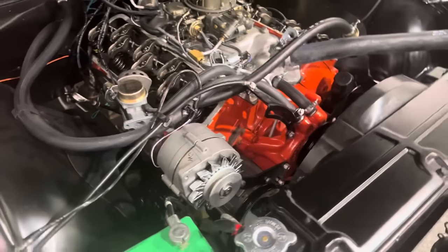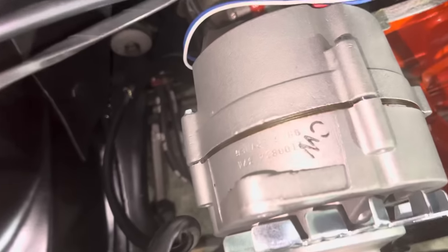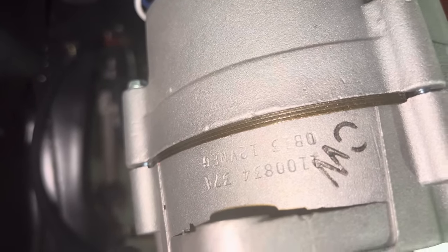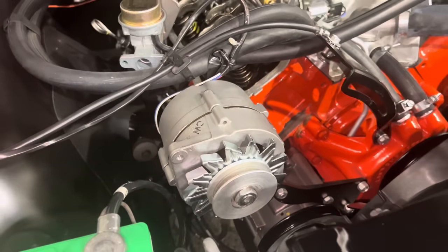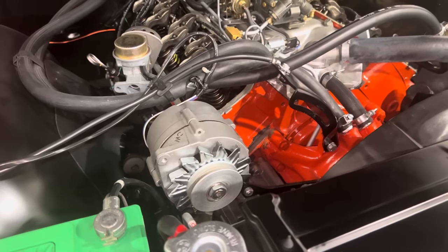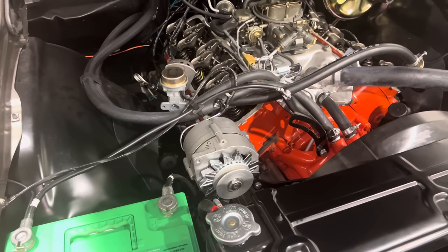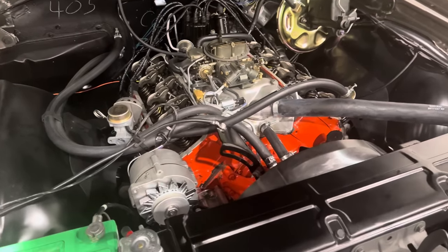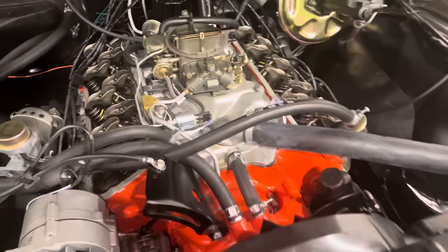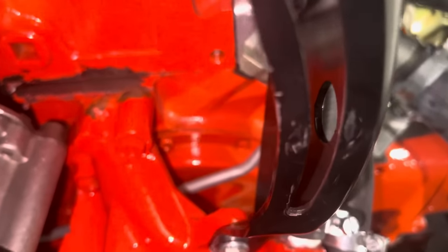Right here you can see it does have an 834 alternator, which is incorrect — it should have an 837. A lot of times guys will take a much more affordable alternator and put the deep groove pulley on it, because the 837 is such an expensive alternator and is the correct unit for the LS6. The 811 water pump is on the car still — a correct one, dated December the 9th.